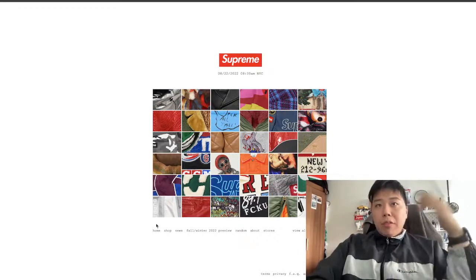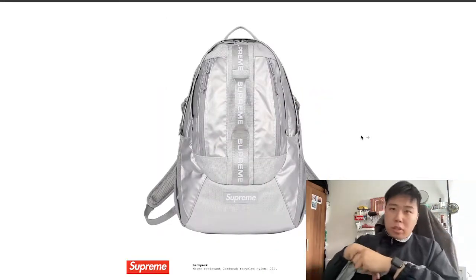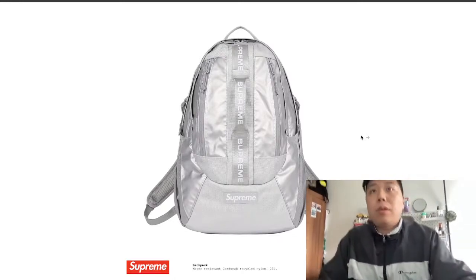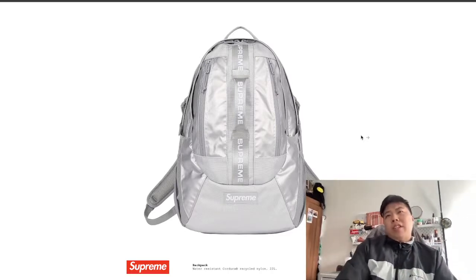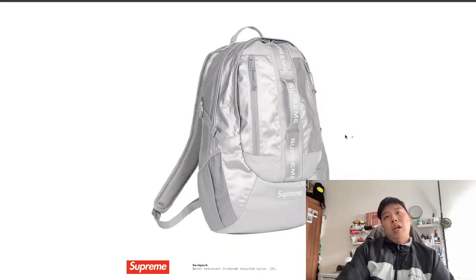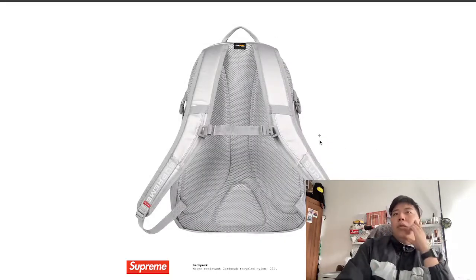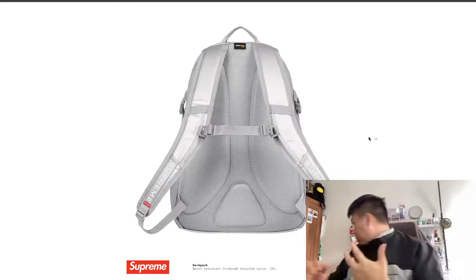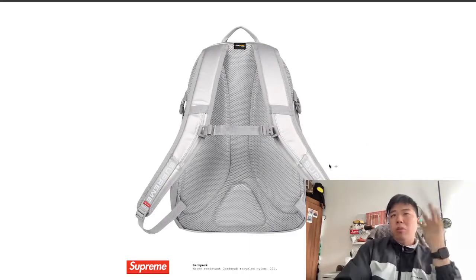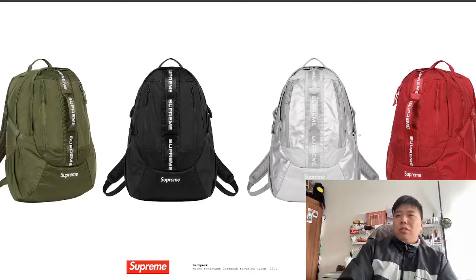Welcome back. We're going to dive right into the accessories because we have a bunch to get through. Starting off with backpacks — this is the Fall 2022 collection. The style is kind of futuristic, and the color they're using this time is silver. I do actually quite like the colorway they've brought with this season, and the design looks pretty clean.